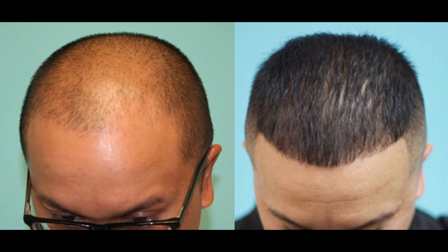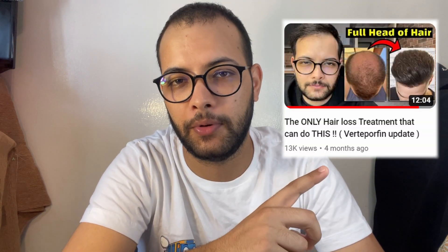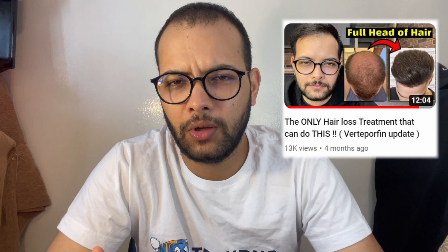Keep watching the video because I'll be giving you the one thing that you can do to help speed up the process of improving verteporfin for hair loss. But before giving you the fresh news about verteporfin, if you're new on the topic, let me refer you to the video I've already posted about verteporfin, where I talk in great detail about the mechanism of action, how it actually works, the science behind it, and the efficacy and utility of verteporfin.